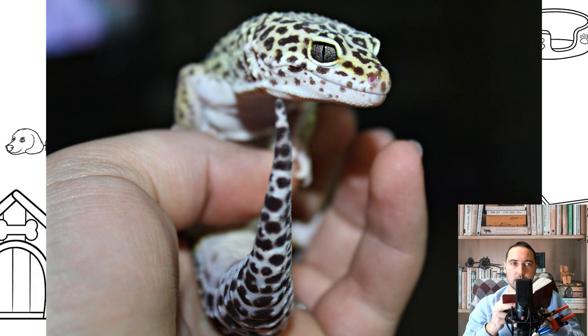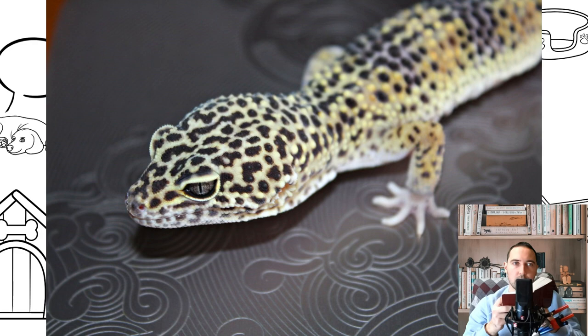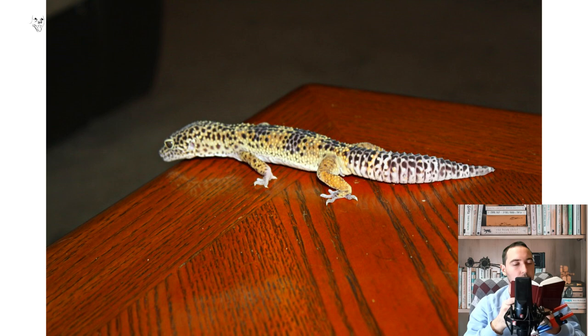Terrarium content. For one gecko or a pair, 50 liters is enough — more volume will only be better, especially if you plan to breed them. You don't have to put a cover glass on the terrarium, since eublifers cannot climb on smooth surfaces, as they have undeveloped suckers on their paws. However, if you have cats or dogs at home, it is better to cover the terrarium, as they pose a serious danger to geckos. Also remember that crickets and other insects can escape from it.